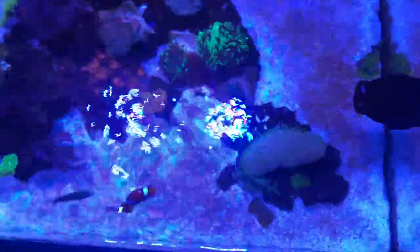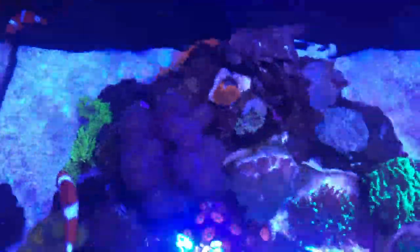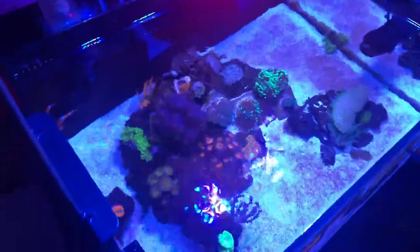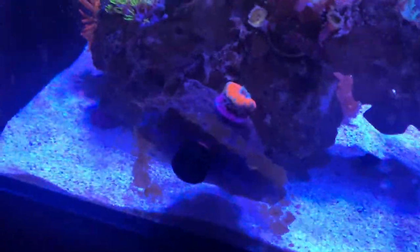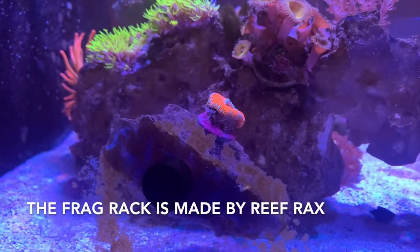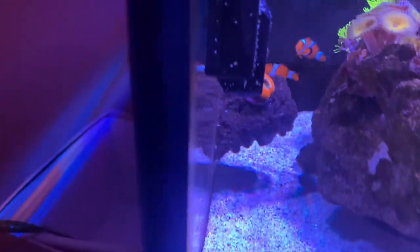Let me give you guys a little top-down view. I'll turn the pumps off for a second so you get a better view. You can see some of that brown buildup on the sand I need to take care of. The hammers are growing in good, the zoas are filling in. I've got this red monti right here — hopefully it'll start to encrust pretty soon. There's some coralline algae on the rocks, not a ton, but looking pretty good.